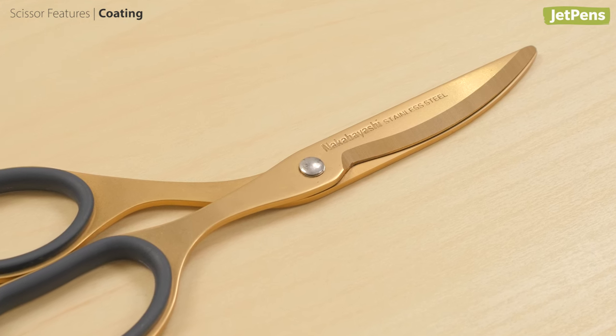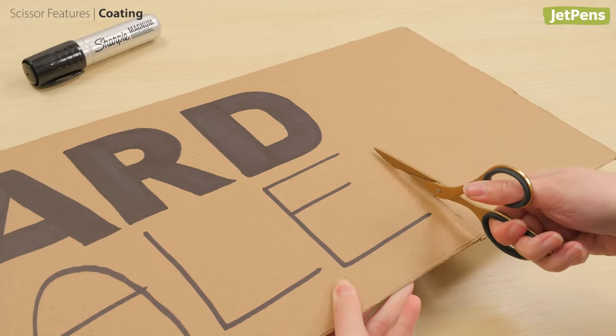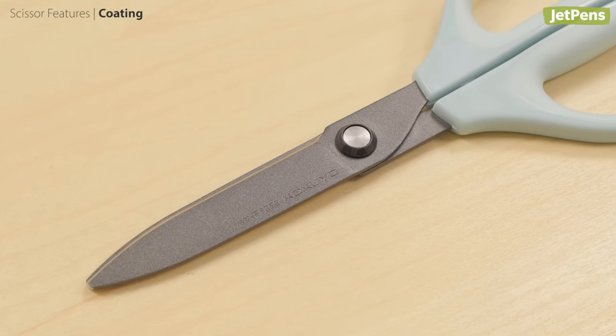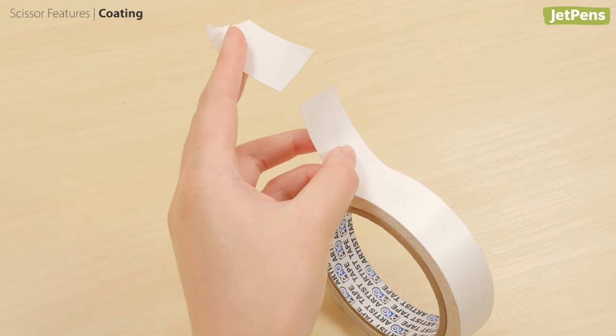Titanium coating makes scissors tougher and more durable. Scissors with this coating will stay sharp longer without nicks or damage. Fluorine coating resists sticky residue. If you use scissors to cut tape frequently, consider getting a pair that is coated with fluorine.